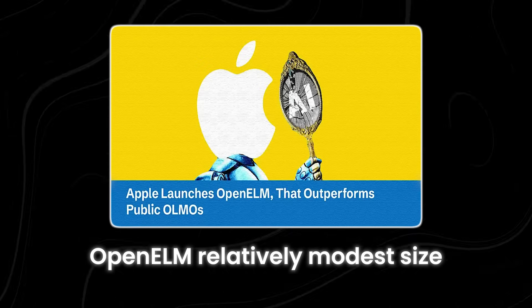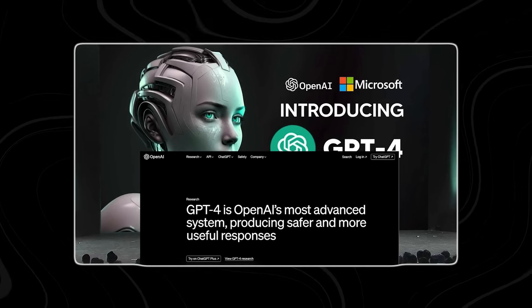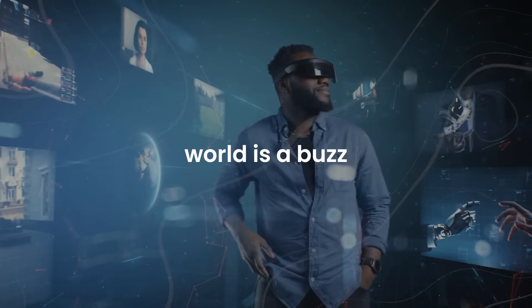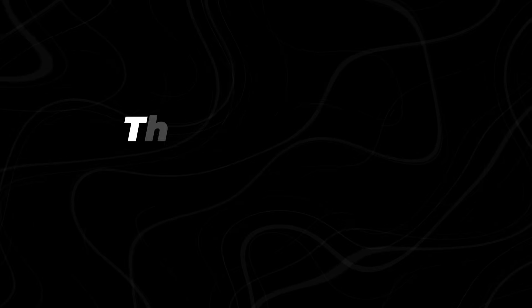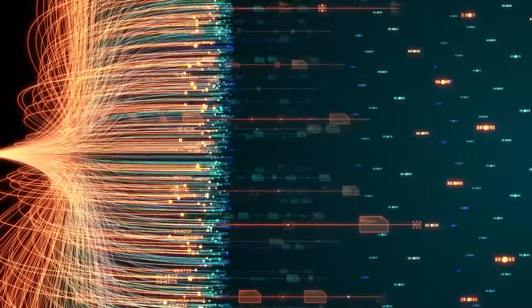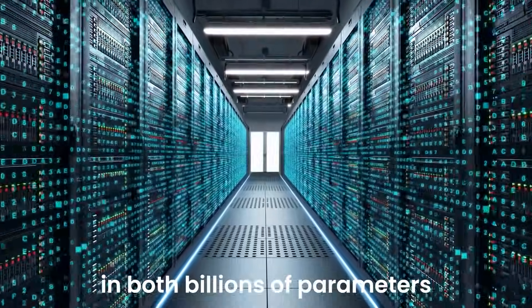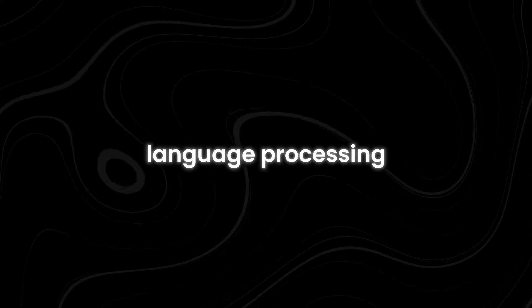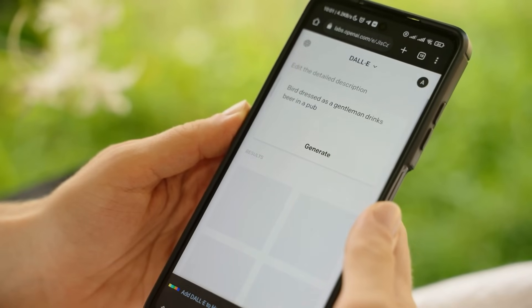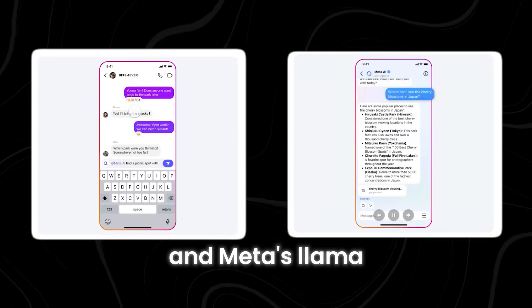OpenELM's relatively modest size may not seem like the stuff of tech headlines at first glance, especially when compared to hefty juggernauts like GPT-4. But that's exactly why the tech world is abuzz. In recent years, large language models, LLMs, have made waves with their remarkable abilities. These AI tools, powered by deep learning neural networks, are trained on vast datasets and boast billions of parameters. They're adept at a range of natural language processing tasks, from generating and analyzing text to creating images from prompts and translating content. Notable examples include OpenAI's GPT-4 and Meta's Llama.